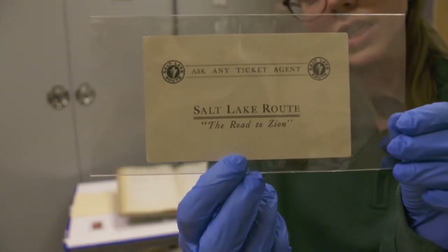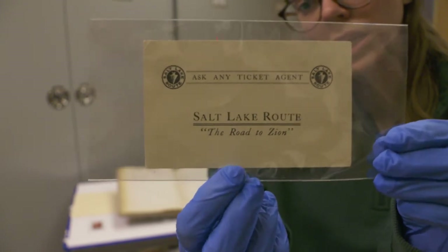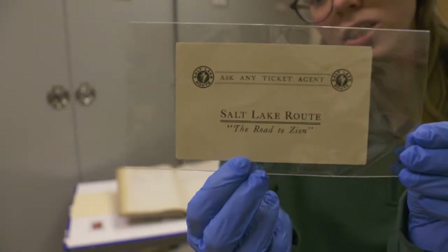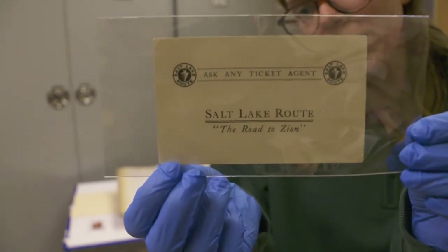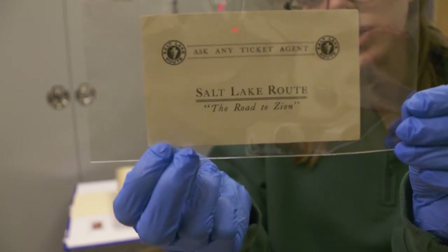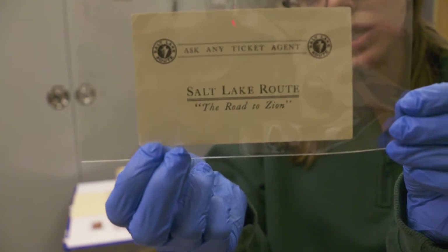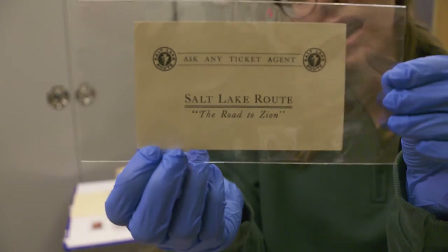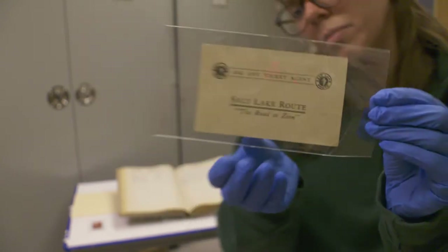The next year, in 1920, there was a big celebration of this change in recognition. This card, although it's not valid anymore as a ticket to the ceremony, shows us what a great celebration that was. On the back it actually says, 'Today is the christening day of a most wondrous child, born of God and nature, a child of such ethereal beauty that man stands enthralled in her presence.' That really shows us how awe-inspiring people viewed Zion and still continue to be awed by the park.